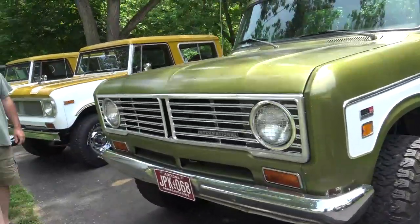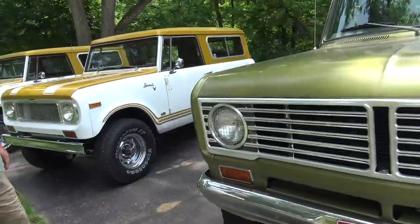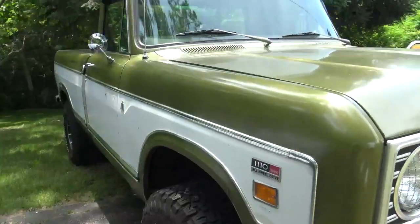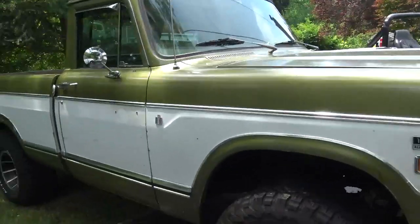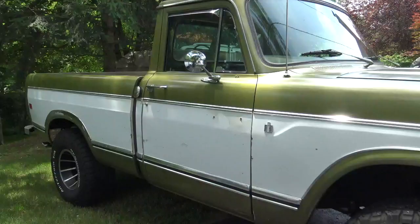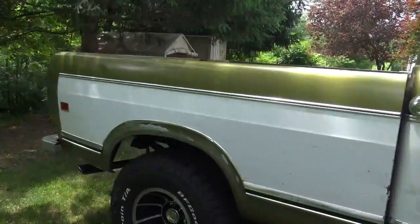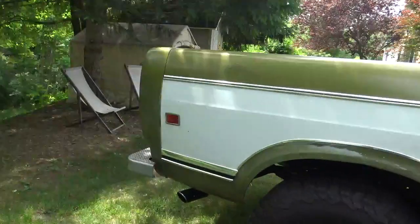Nick, any history here? Anything interesting? All I know is it sold new in Phoenix. I got it out of Phoenix ten to fifteen years ago. My father-in-law hauled it for me — he lives out there and has hauled back numerous vehicles for me.